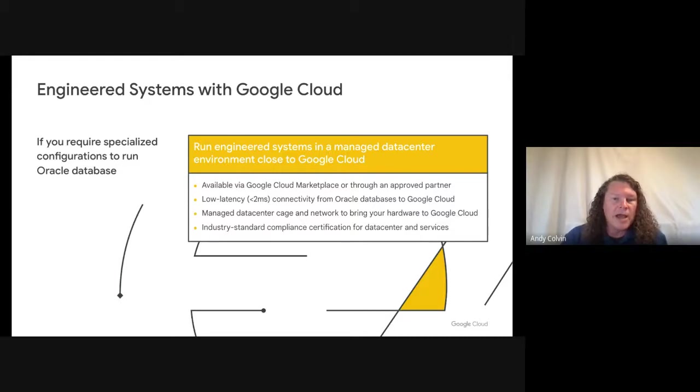In some cases, customers may have a dependency where the database relies on Oracle's engineered systems. Google Cloud offers customers the ability to run Oracle-engineered systems within a region extension. This partner-driven offering includes everything a customer needs to deploy engineered systems with high-bandwidth, low-latency connectivity back to Google Cloud. The partner manages the network connectivity between the engineered systems and Google Cloud — you only need to bring the engineered systems. These partner-managed data centers undergo rigorous industry-standard compliance certification, allowing customers to modernize their applications on Google Cloud while continuing to run databases on Oracle's engineered systems.